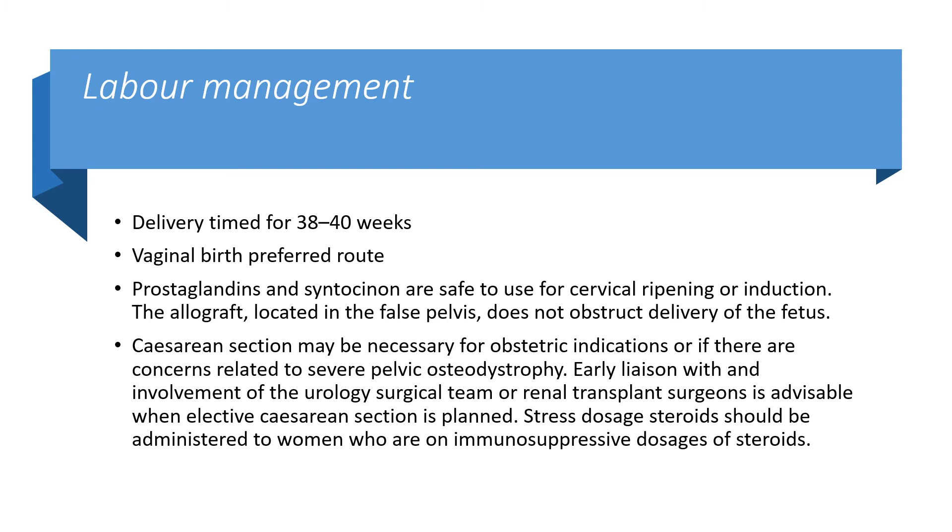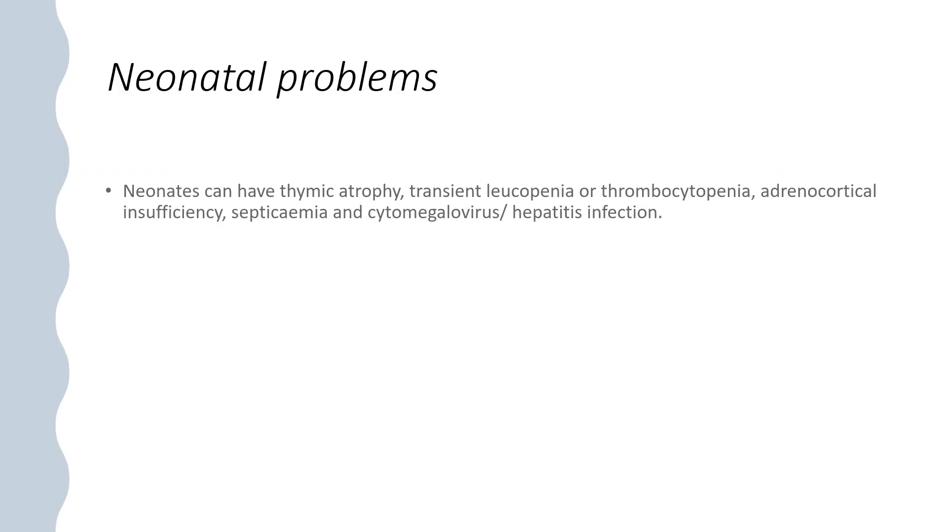Labour management: delivery should be timed for 38–40 weeks, with vaginal birth as the preferred route. Prostaglandins and oxytocin are safe for cervical ripening or induction. The allograft located in the false pelvis does not obstruct delivery. Caesarean section may be necessary for obstetric indications or concerns related to severe pelvic osteodystrophy. Early liaison with urology or renal transplant surgeons is advisable when elective caesarean section is planned. Stress-dose steroids should be given to women on immunosuppressive doses of steroids. Neonatal problems can include thymic atrophy, transient leukopenia or thrombocytopenia, adrenocortical insufficiency, septicaemia, and cytomegalovirus or hepatitis infection.